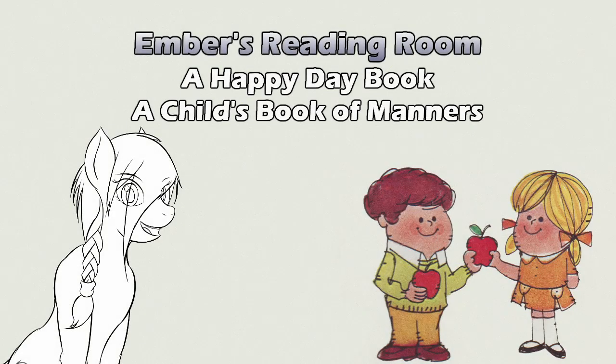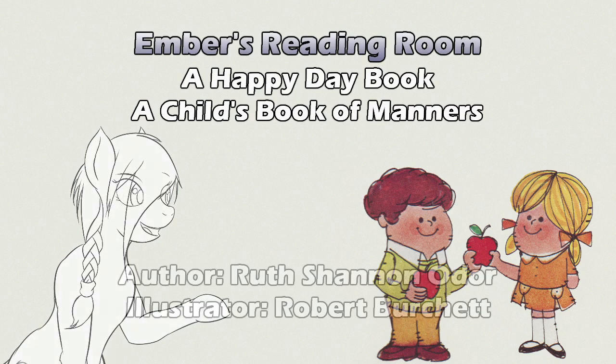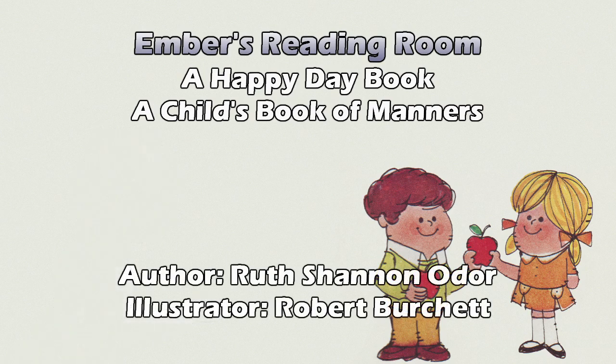Hello and welcome to Ember's Reading Room. Today's selection appears to be trying to be a golden book. This is a happy day book. It's very similar in shape and size to a golden book, but it has silver binding. So we'll see how it goes. This is A Child's Book of Manners by Ruth Shannon Oeder, illustrated by Robert Burchett.